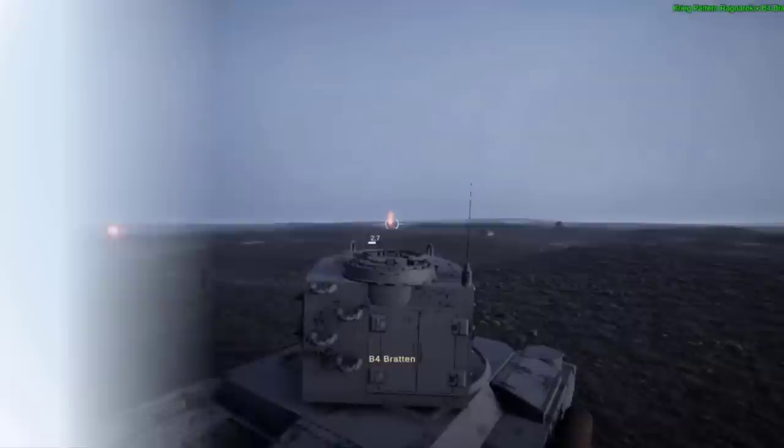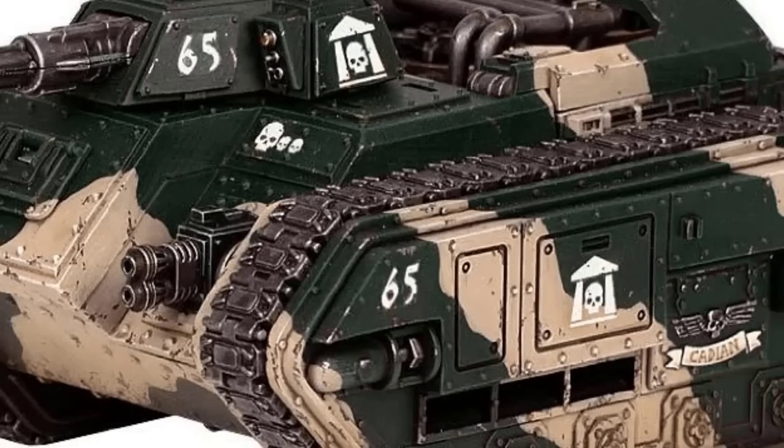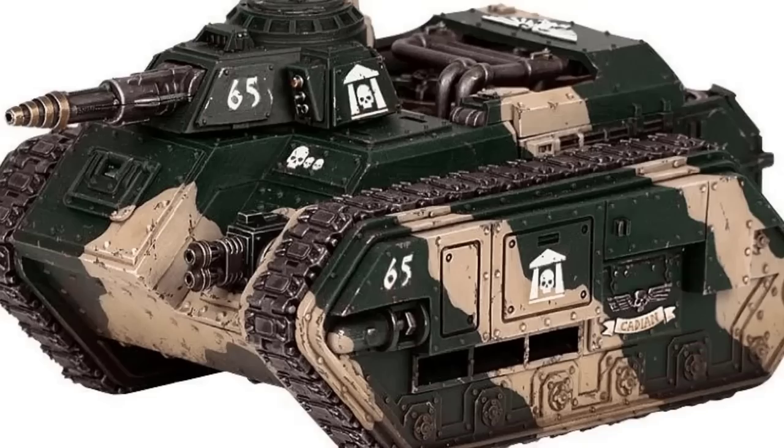At number 20 we have the Bane Wolf, the Hellhound, or the Devil Dog. The Hellhound is an Imperial Guard flamethrower tank with the inferno cannon as its primary armament. The Devil Dog variant uses a fusion reaction-based melter cannon, while the Bane Wolf uses a chemical weapons cannon. These tanks are 6.9 meters or 22.6 feet long, 4.1 meters or 13.45 feet in height, and weigh 35 tons.